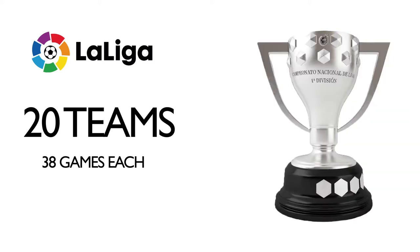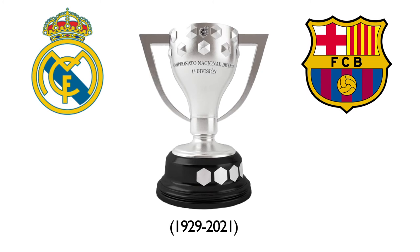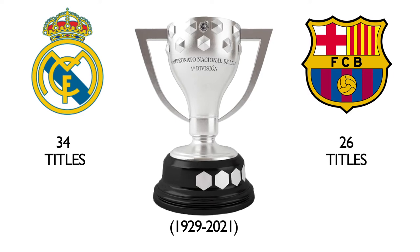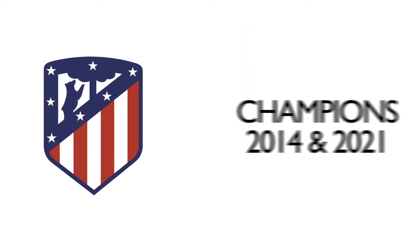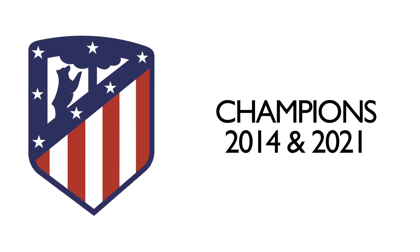La Liga is the top division in Spain where 20 teams compete to become national champions. It's historically been a division dominated by Real Madrid and Barcelona, who have respectively won 34 and 26 titles each. However, in the last decade Atletico Madrid have managed to disrupt this rhythm slightly and now have 11 league titles to their name.